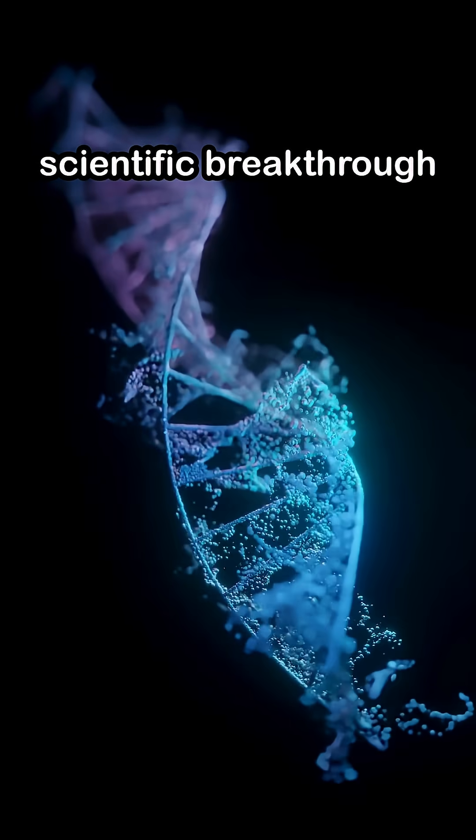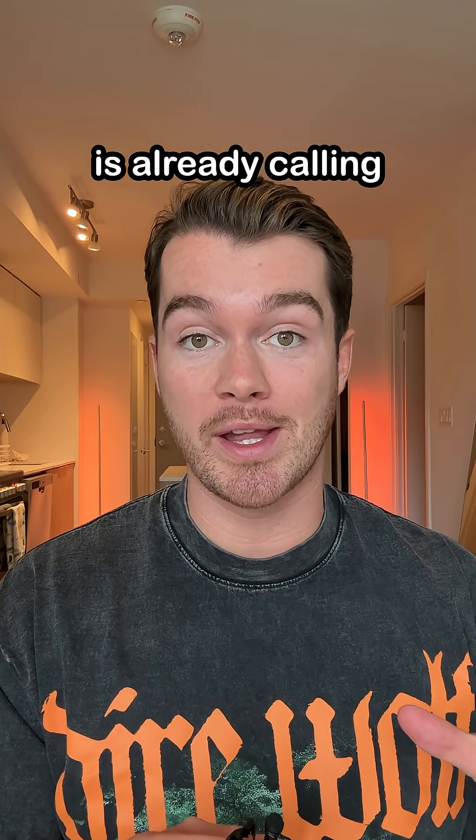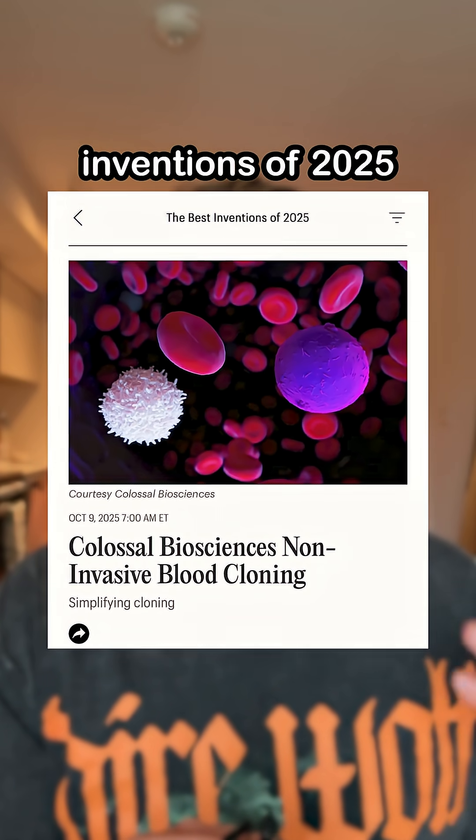We just had an insane scientific breakthrough that Time Magazine is already calling one of the best inventions of 2025.